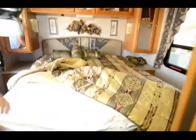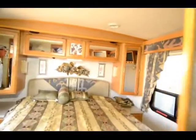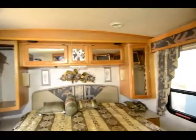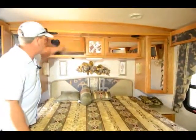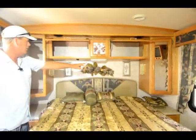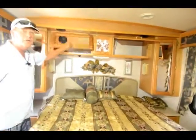And then the bedroom — nice big thick mattress with a nice foam pad on it. He upgraded the TV back here also. You've got nice windows on both sides so you can get good flow-through air. More hang-out closet space on both sides, nice thick deep overheads, nice lighting, and reading lights. Just a really, really nice old coach.